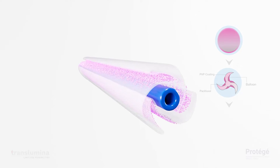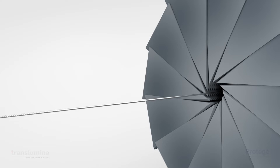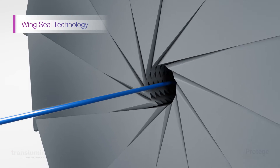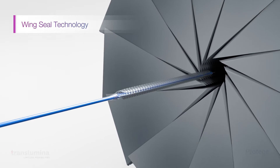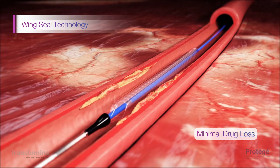Paclitaxel is protected between the folds of the balloon, ensuring that deposition of the drug on the outside of the balloon is prevented. Protege is powered with wing seal technology, which ensures a low balloon profile, resulting in minimal drug loss prior to inflation.